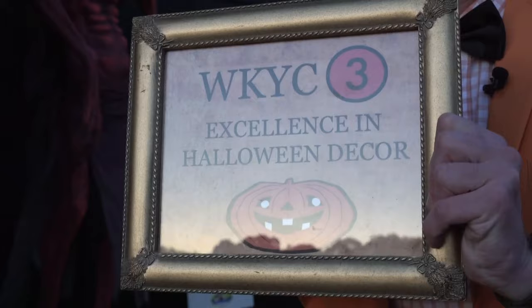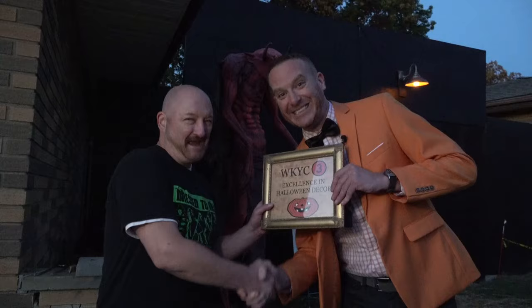Congratulations. Fantastic. Happy Halloween, everybody. This is Mike, filling up on nightmare fuel for 3 News.